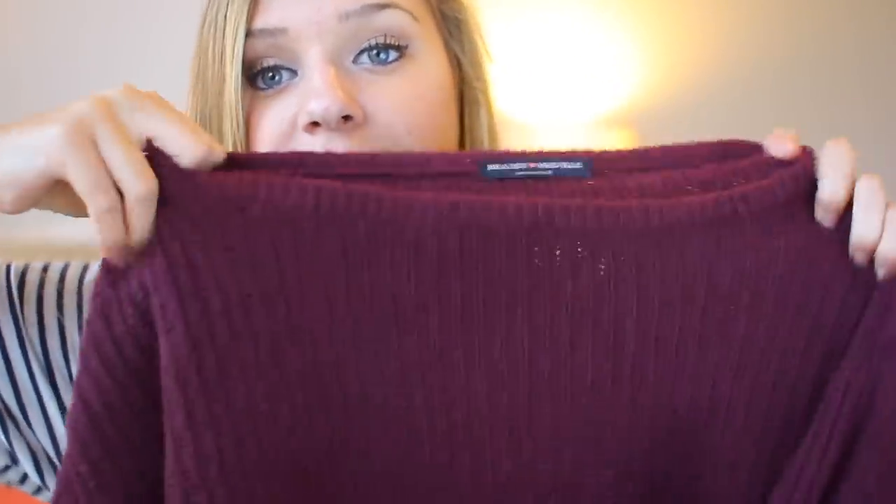Everything is so fall sweater-y. The first thing I have is this sweater from Brandy Melville — it's just a burgundy colored sweater. It's really big and so comfortable. It's cable knit, maybe, just like your typical sweater. It's kind of oversized, but I put it in the dryer and now it's a little bit smaller, so it might be regular size now. It's so, so cozy. I don't remember how much I bought this for, so I'm going to go on their website and figure out the price.